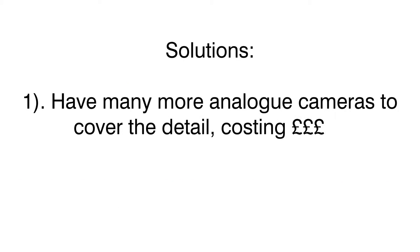Well, we could have lots of analogue cameras along with lots of analogue recording channels to cover all the detail. It's expensive, requires lots of installation, equipment, and cable and maintenance. Or we could get HD.